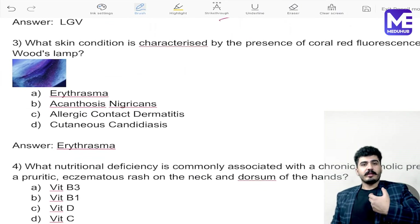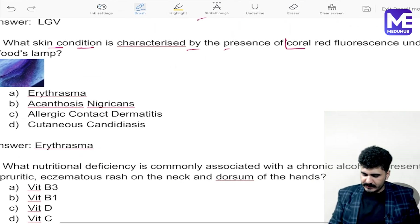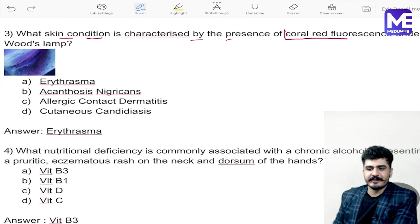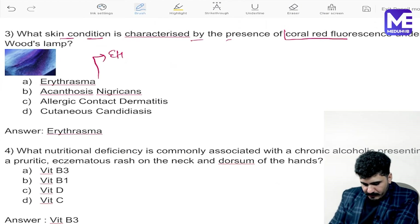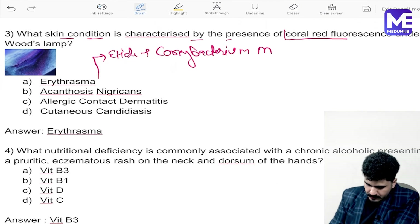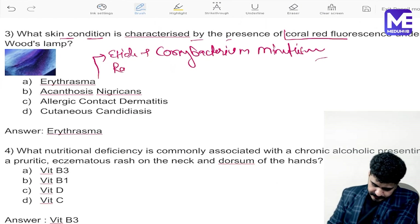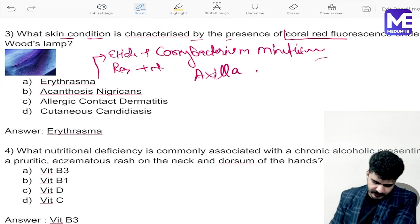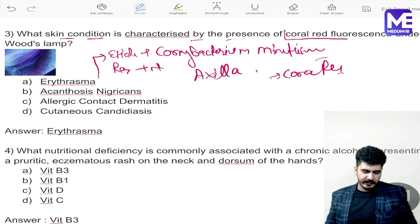The third question is about erythrasma, which presents with coral-red fluorescence. The question itself contains the answer — coral-red color. This is a previous-year question for the FMGE exam. The causative organism is Corynebacterium minutissimum. The rash is mostly present on the axilla, and on Wood's lamp examination you get a coral-red color. This is a clear-cut, simple question.